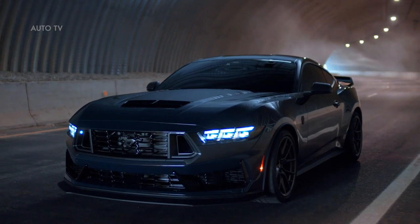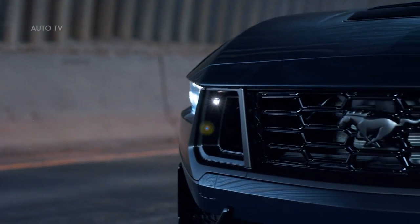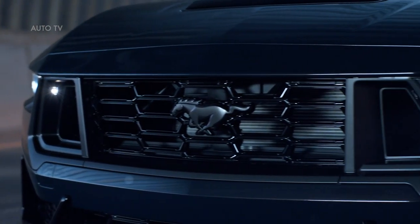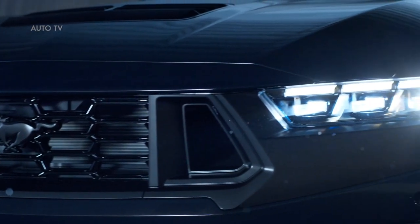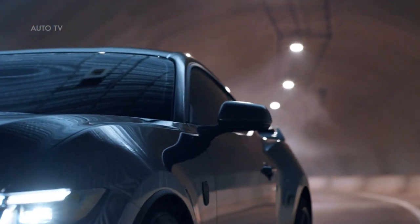Visually differentiated from any 5.0-liter V8 before it, Mustang Dark Horse includes a dual throttle body intake designed to improve engine breathing, accentuated by the open nostrils in the front grille.